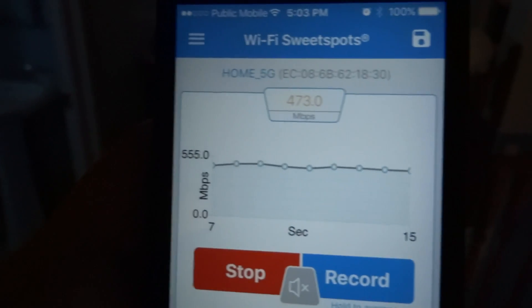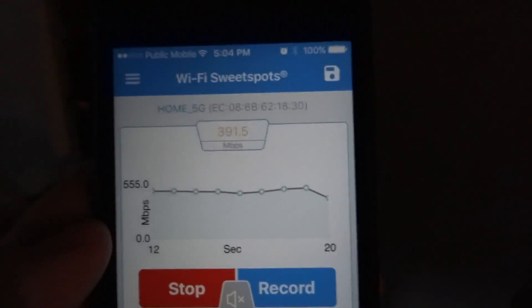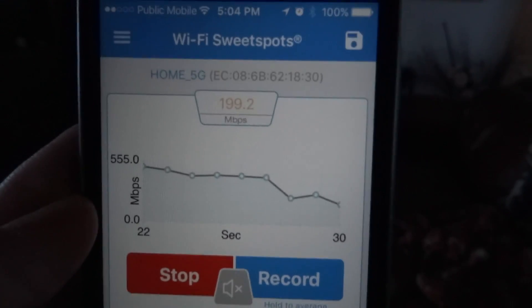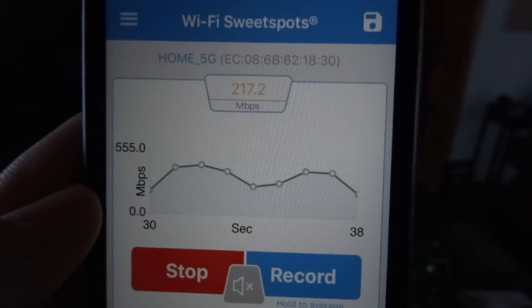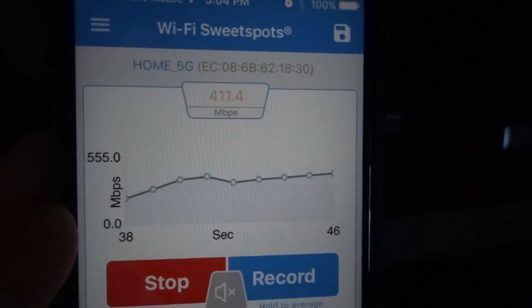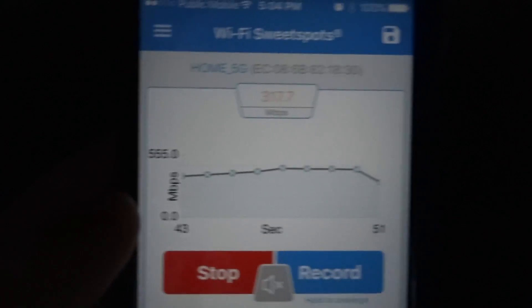I'm just going to start walking away, just outside the office. The thing with AC Wi-Fi is it can do beamforming — as it learns where a device is that's requesting a signal, it does whatever magic it can to get the signal there as fast as possible. We've walked down the stairs and dropped down, but as soon as I stopped, the signal jumped back up. Now I'm over here by the PlayStation, and we're getting pretty close to twice the bandwidth over AC Wi-Fi.